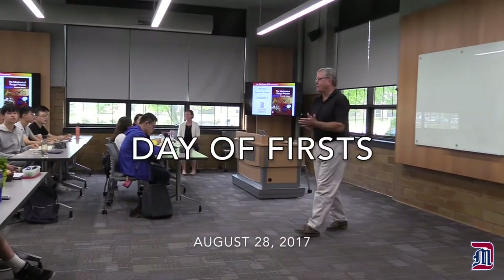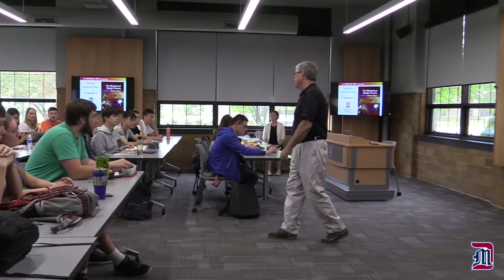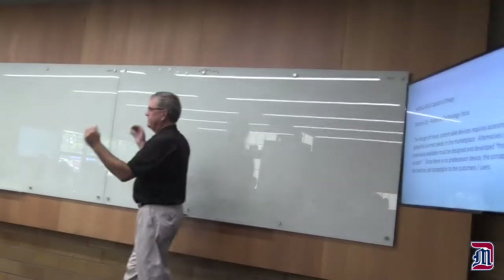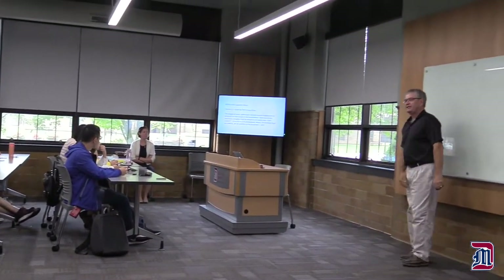All right, welcome to Prototype 1 Capstone Design for Mechanical Engineering and for our YCIT students this year — your first introduction to design by the University of Trey Mercy. We've added a new faculty member this year, Dr. Maggie Conrad. She is here and will be leading Section 1.